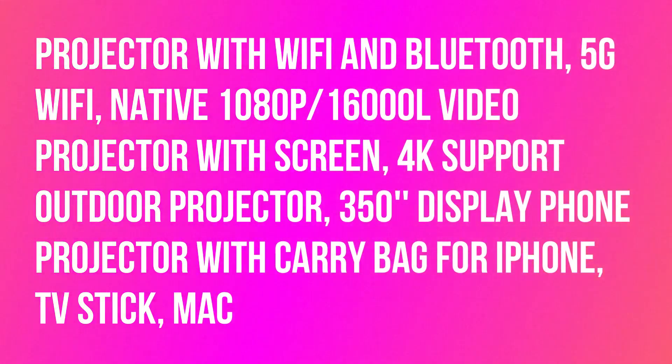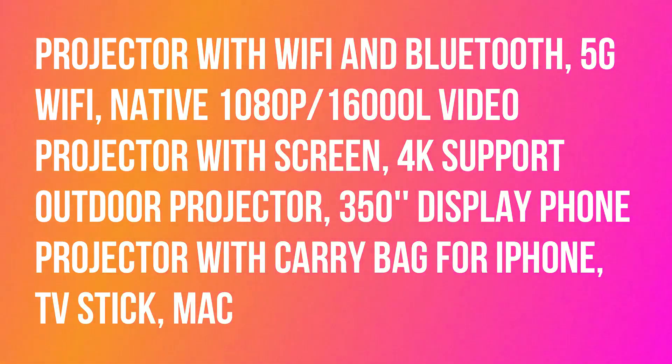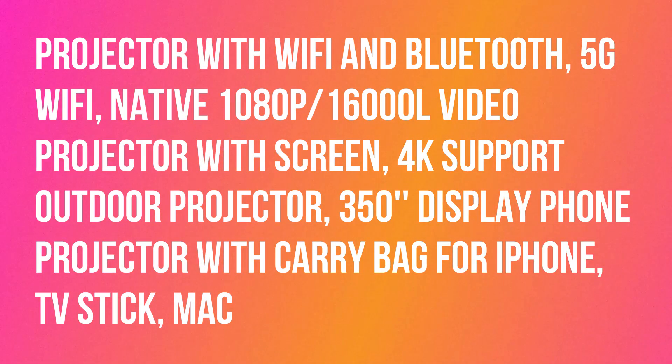Projector with Wi-Fi and Bluetooth, 5G Wi-Fi, native 1080p, 1600L video projector with screen, 4K support outdoor projector.